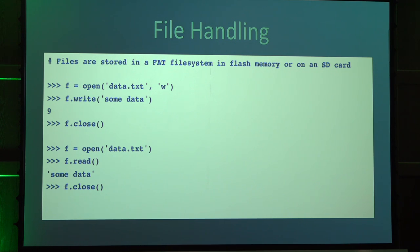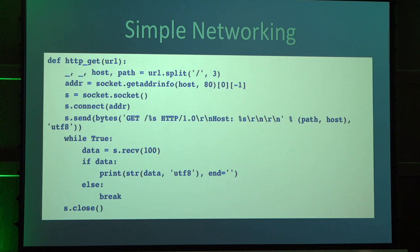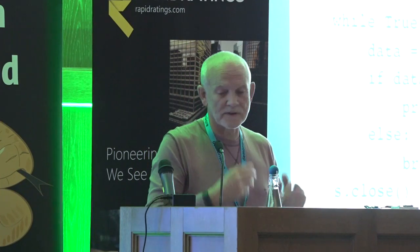With flash or SD, you can use open and files just as you normally do in Python. There's even simple networking — here's a piece of code that extracts the host and the path from a URL, gets the IP address of the specified host, opens a socket, connects to the host, sends an HTTP request, and then just prints what comes back. These devices have Wi-Fi built into them.